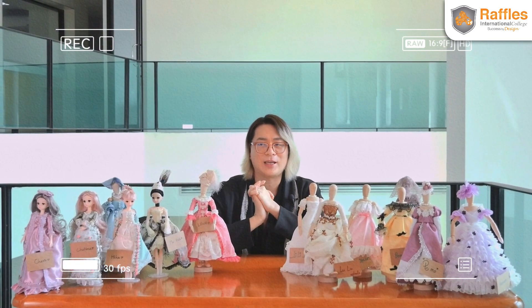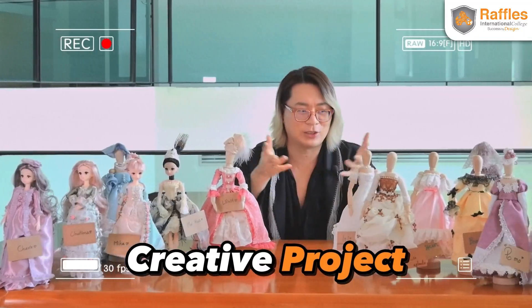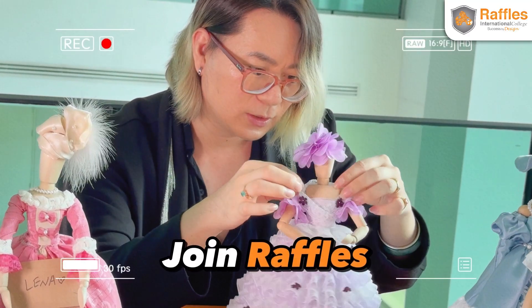Today I want to introduce a creative project. You can see the little dolls around me. If you're interested in fashion design, please join Raffles.